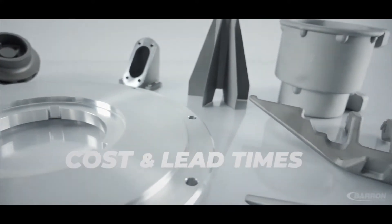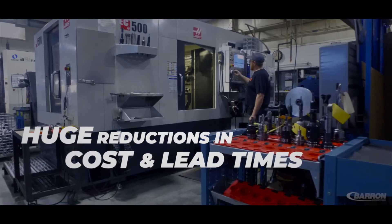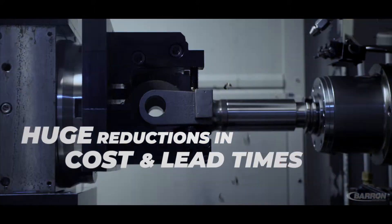Barron turns around quotes for rapid prototype parts within 24 hours and supplies customers with complete components, just as if they were produced from tooling, with all production processes included and certified.